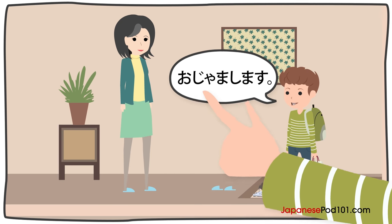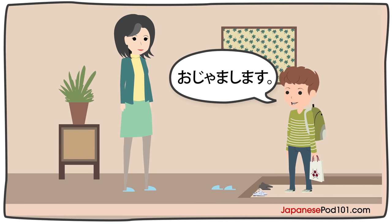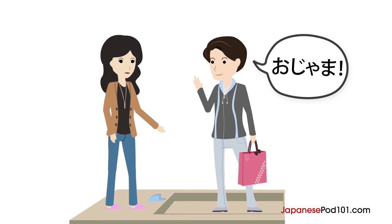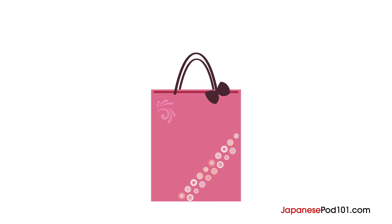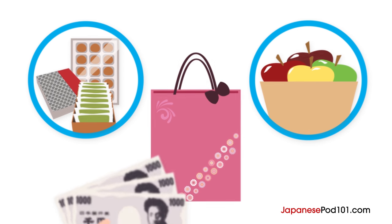When taking off shoes and putting on slippers, what did Ben say? Ojamashimasu. This is a common phrase used when entering someone's home — this is the polite version. If you want to say it more casually, like when you visit very close friends, you can just say: Ojama. Also, when you are invited to someone's house, you might want to bring a small gift — usually something to eat, such as sweets or fruits, with a price range of around 3,000 yen.